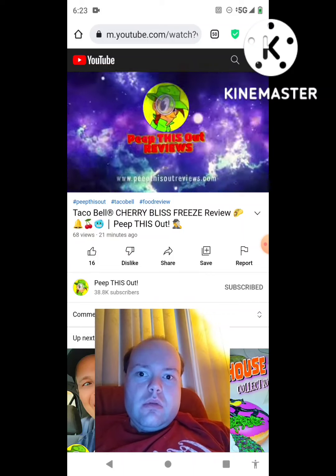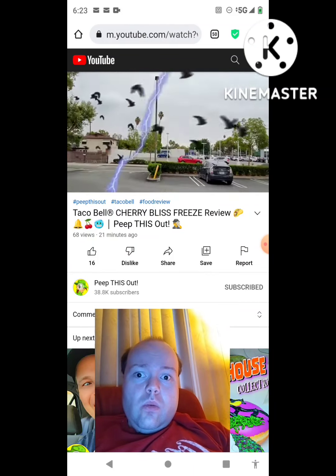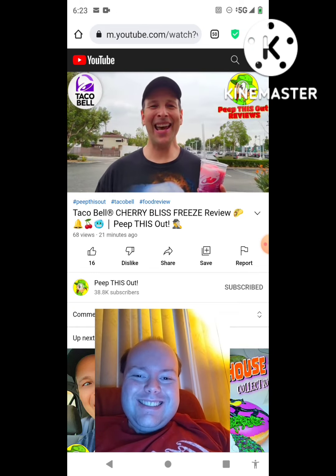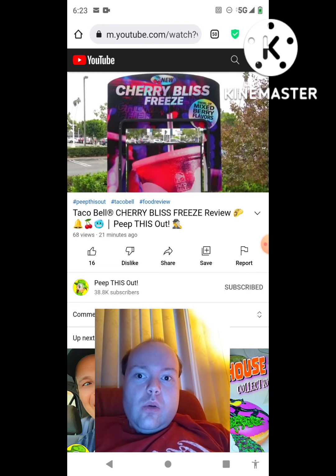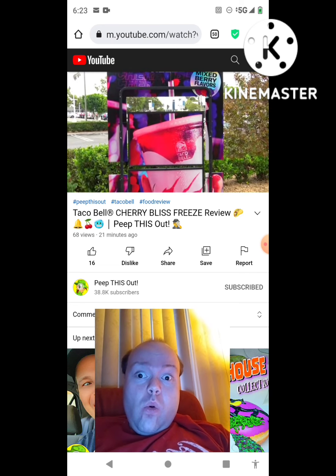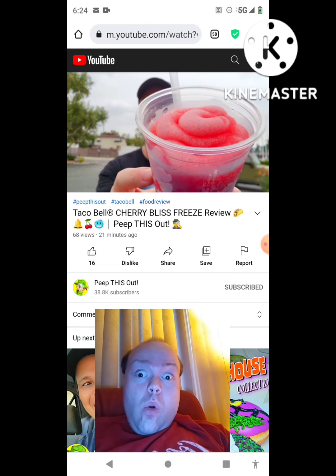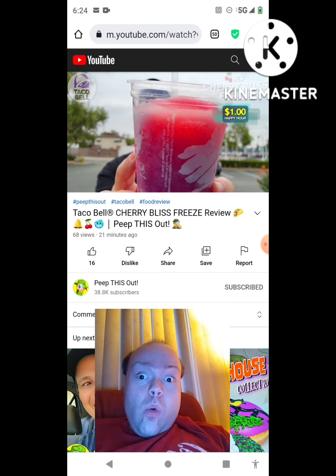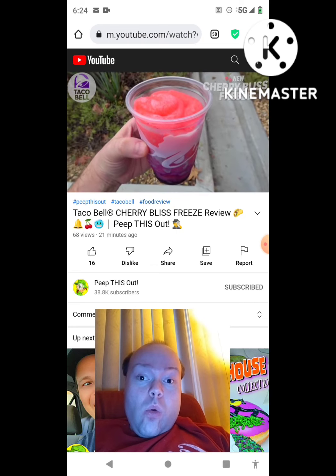Welcome to Peep This Out Reviews with E and K — stay frosty! Happy early Halloween everyone, it's E and K. Welcome to the channel where today I'm over at Taco Bell to take a look at the latest freeze on their menu for a limited time only. Clearly this one is going to be very sweet — feast your eyes on it. Here we go with the Cherry Bliss Freeze, looking pretty nice, very frosty and absolutely sweet.